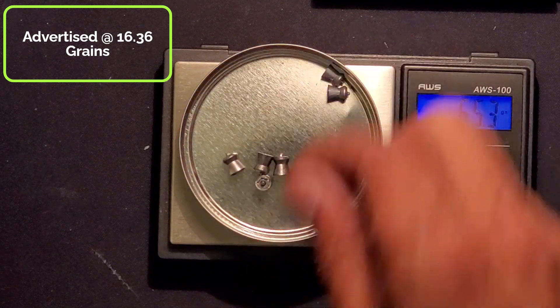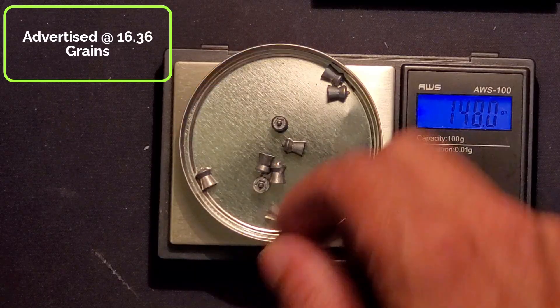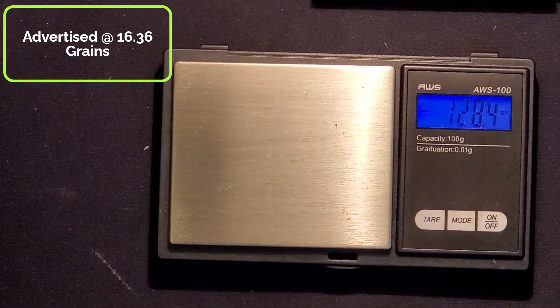5, 6, 7, 8, 9, 10. 164.6 — 16.46 grains per pellet there. All right, here we go, one more time. These are advertised at 16.36 grains per pellet.